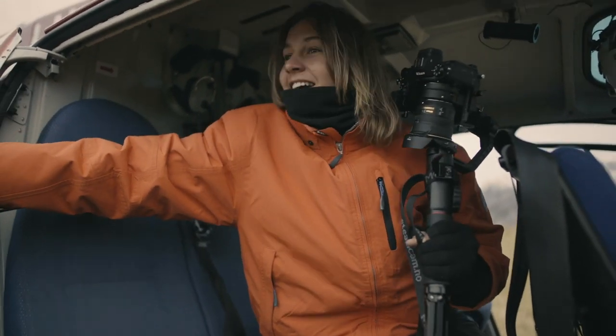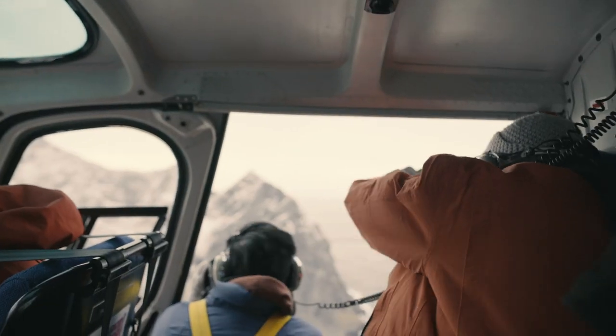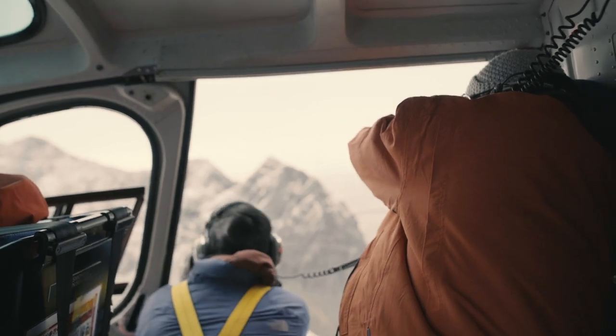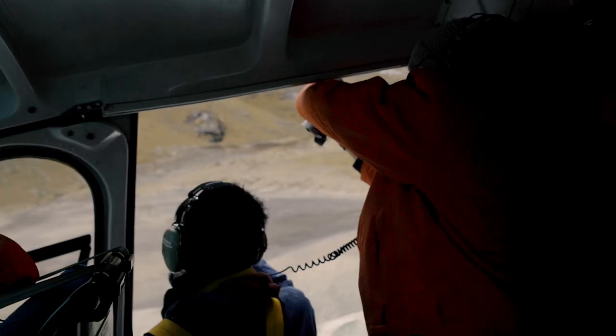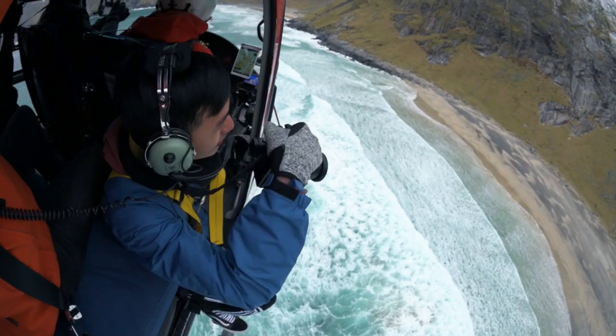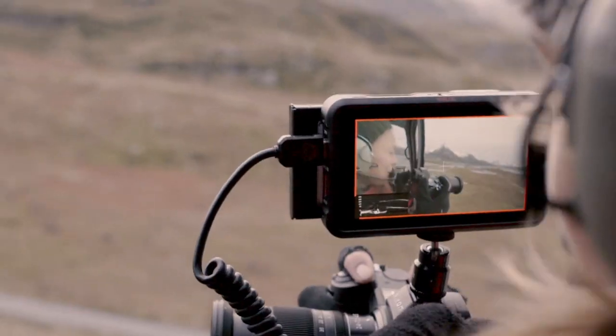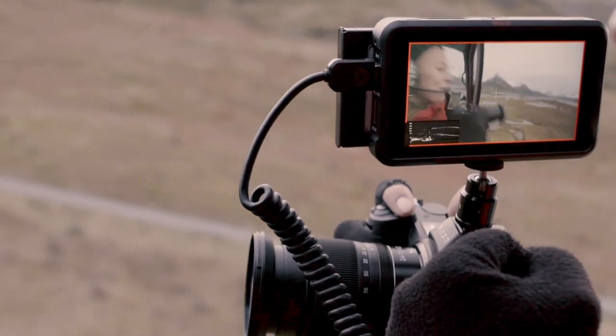Once I'd convinced everyone that he wasn't going to fall out the side, we got up into the air. We did actually end up shooting the majority of the heli scene handheld. Having the camera held out the side of the helicopter was difficult, and the inbuilt stabilisation inside the Z7 really did help. We ended up getting some really cool perspectives of the photographers hanging out the side door of the heli.